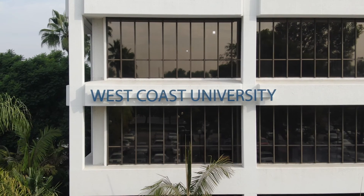Schedule an information session today because your story matters. Your story starts at West Coast University.